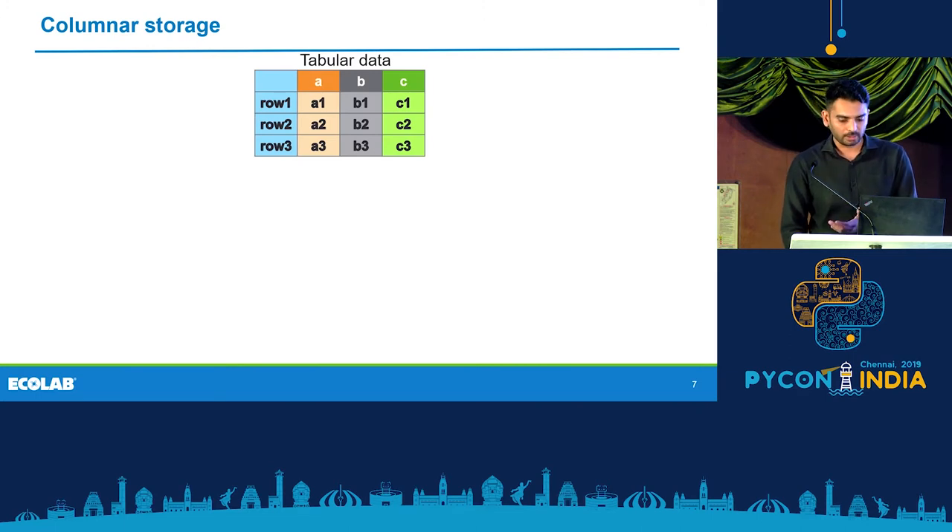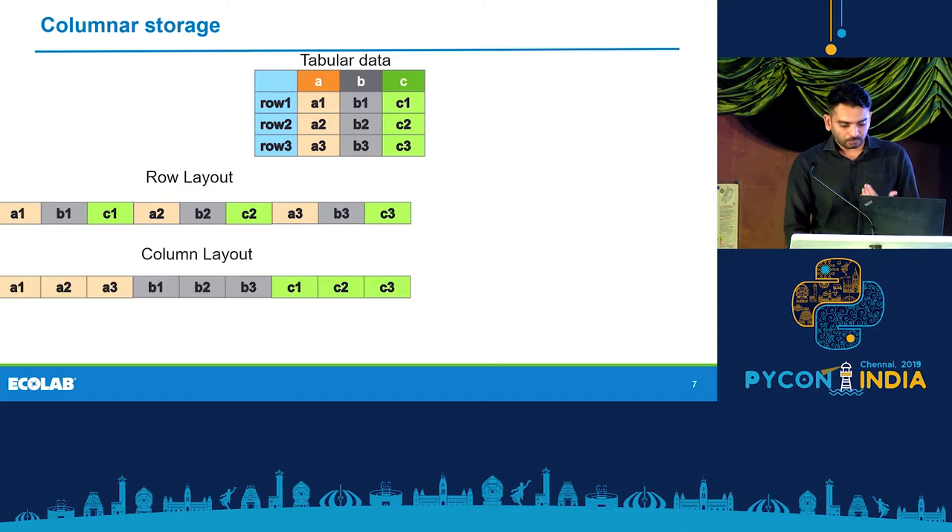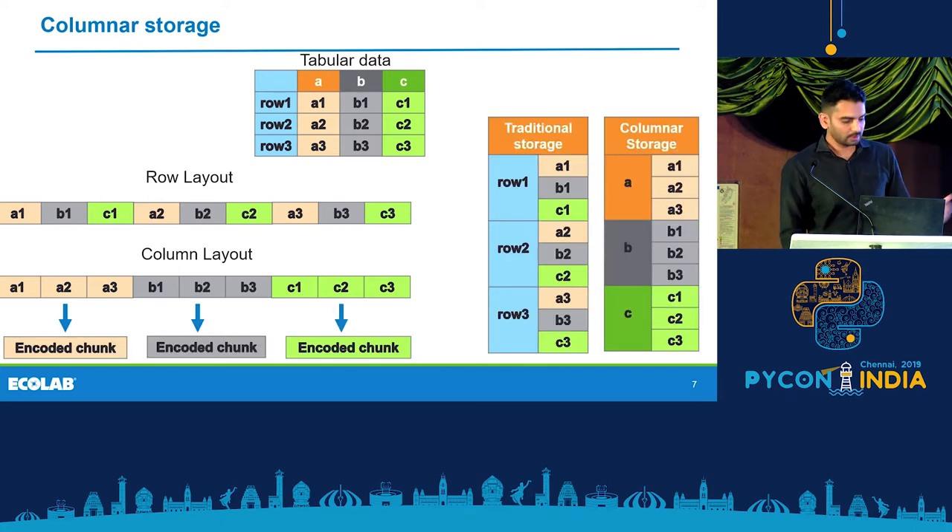Parquet is a columnar data format. If you have two-dimensional data, when you write the data, you pick whether you're going to write data by row — which is the traditional format — or by column. The benefit with columnar data is that once you have data like this, you can encode a bunch of values of the same type together, enabling much more efficient and smarter encodings. Compression also works much better when data is homogenous.